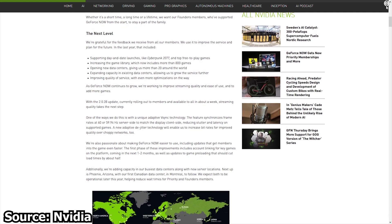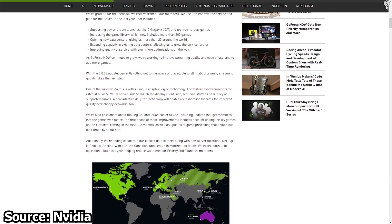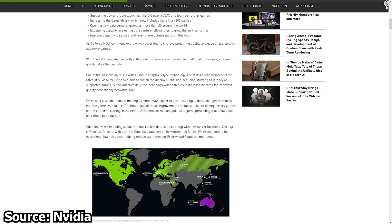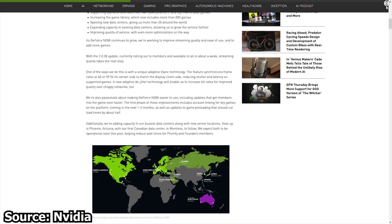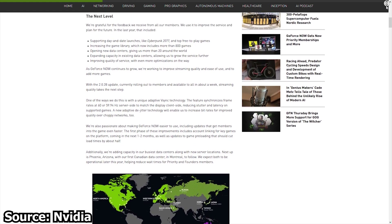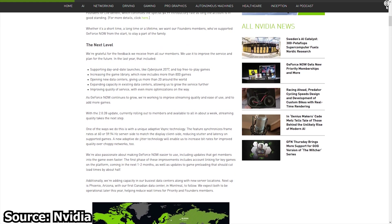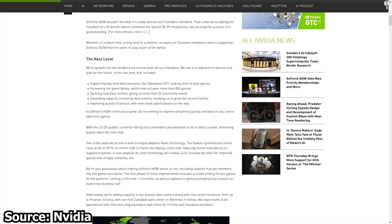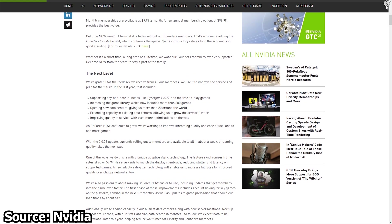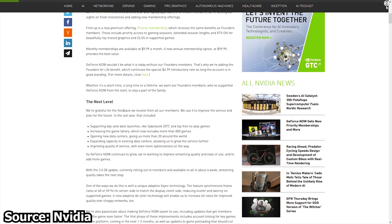However, Nvidia has now decided to remove the free and Founder's Plan and instead replace them with the Priority Membership Plan, priced at $9.99 USD or Euros per month, or $99.90 USD per year. Users already part of the Founder's membership plan will maintain their status for $4.99 USD per month. However, this plan is no longer available for new customers.